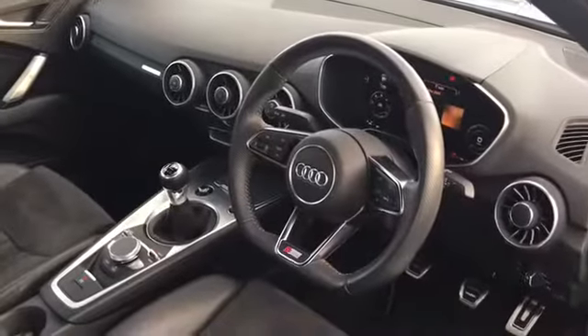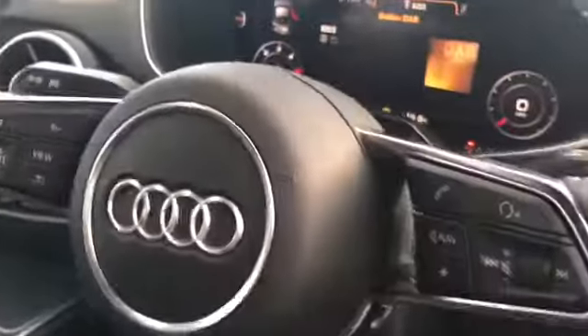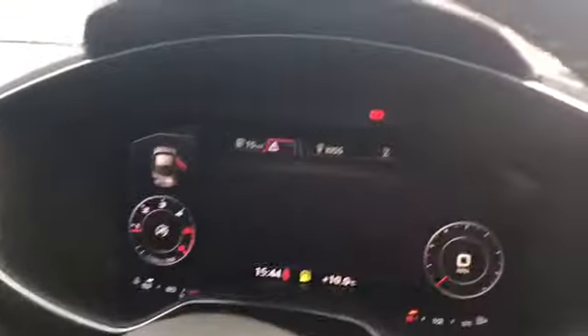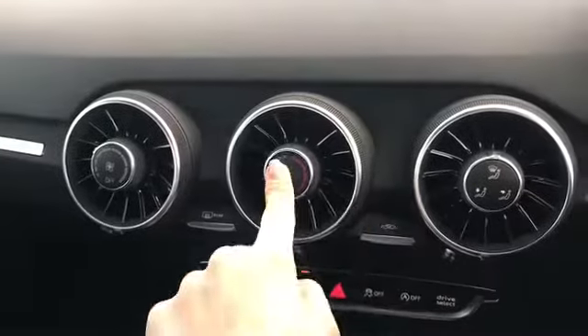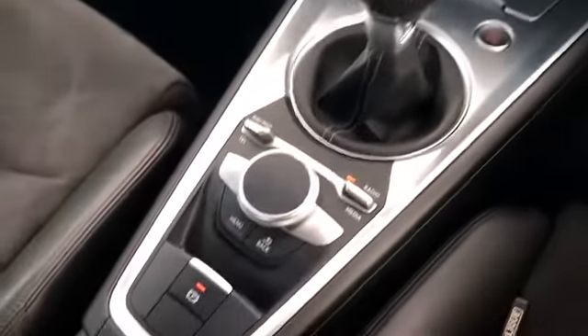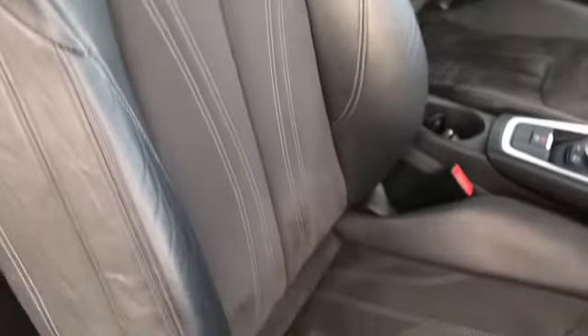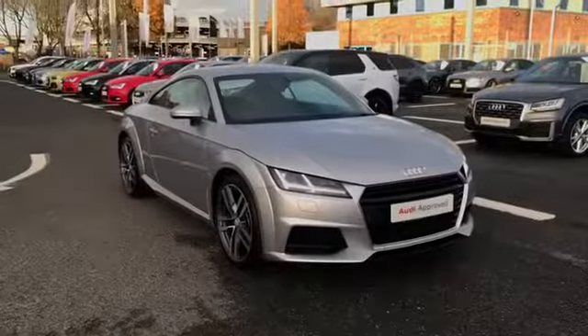Moving on to the interior, we do have the flat bottom 3 spoke leather multifunction steering wheel with S-Line badging and steering wheel controls, which can be used to change the Audi virtual cockpit. We have our manual air conditioning, 6 speed manual gearbox with the MMI controls, and our front seats with the embossed logo and S-Line door trim.